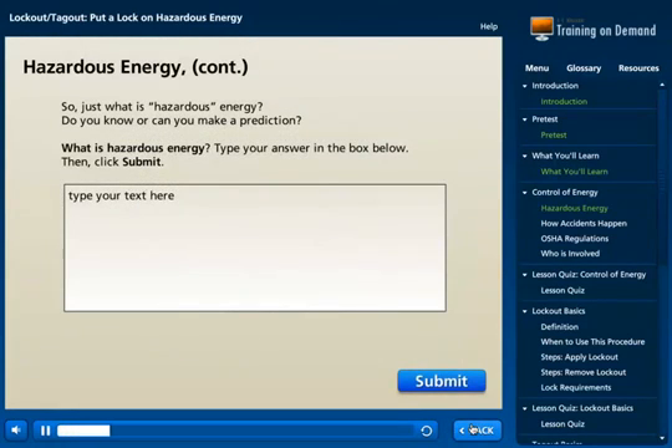So, just what is hazardous energy? Do you know or can you make a prediction? What is hazardous energy? Type your answer in the box below, then click Submit.